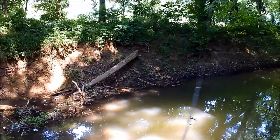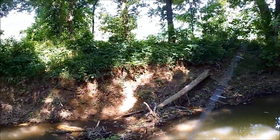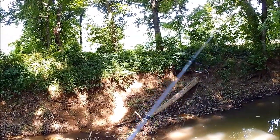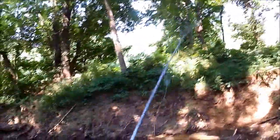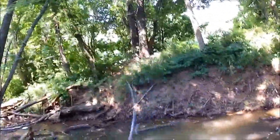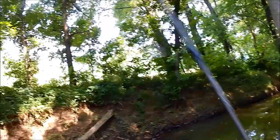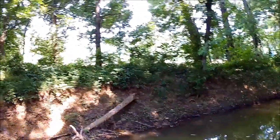There we go — right over a tree branch. Let's see if we can get it off of there. Yes! Now it's over here. Let's try that again. That was pitiful.